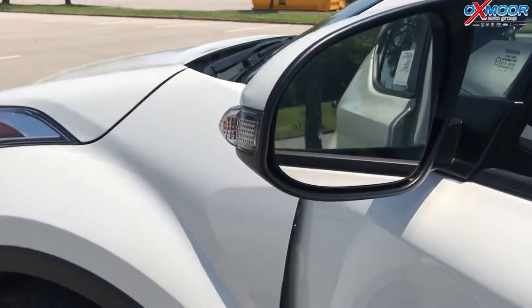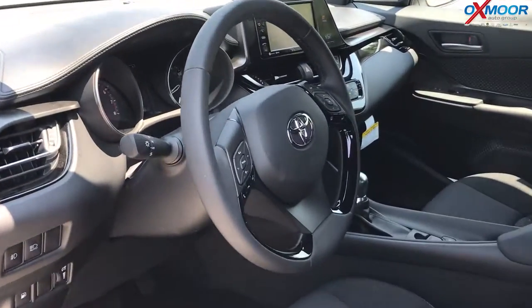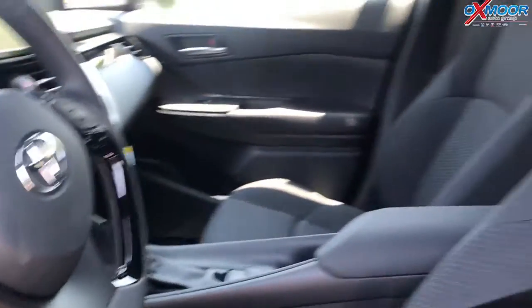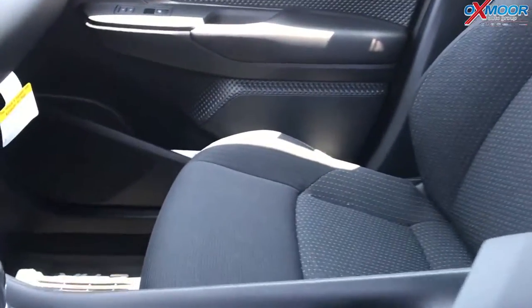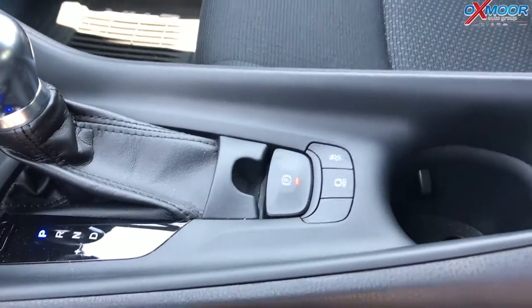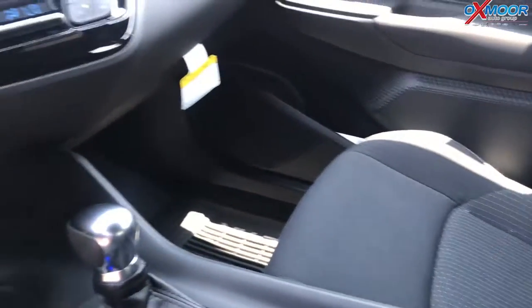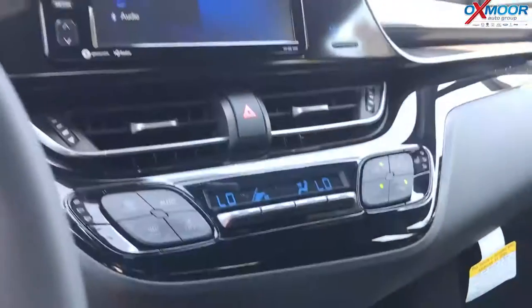You've got blind spot monitoring here on the side — lights up when somebody's in your blind spot. Also gives you rear cross traffic alert. It has heated cloth seats. And you've got the hold button, the park hold — when you come to a stoplight, you depress the brake all the way, take your foot off the brake and it's gonna stay there until you hit the gas and take off again. Really cool feature. Dual air control — just all kinds of comfort.